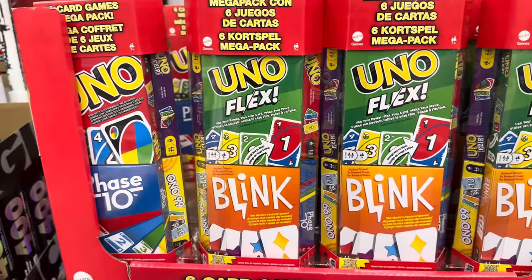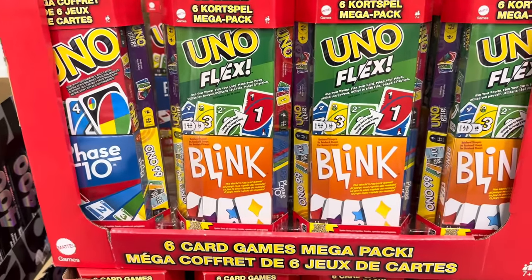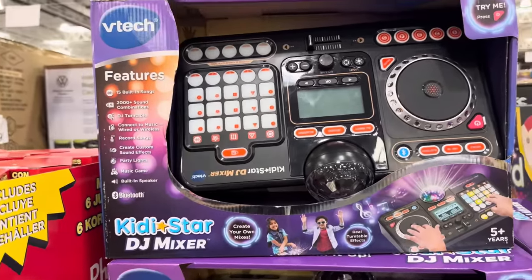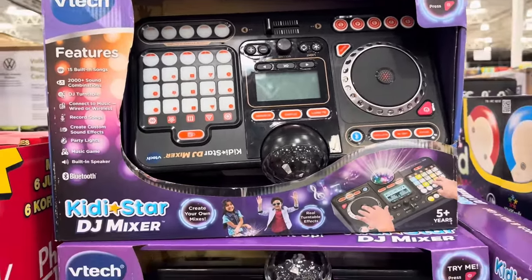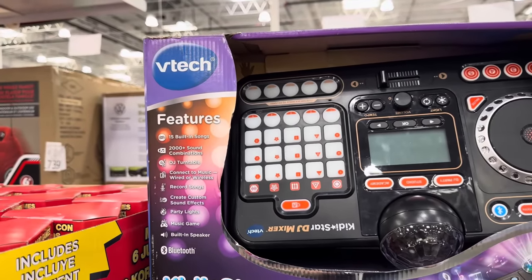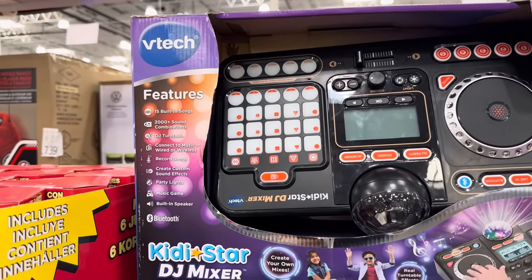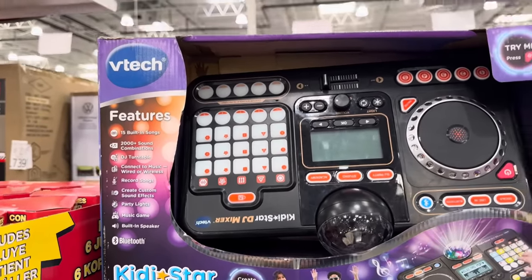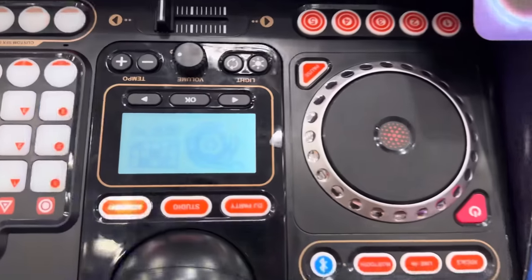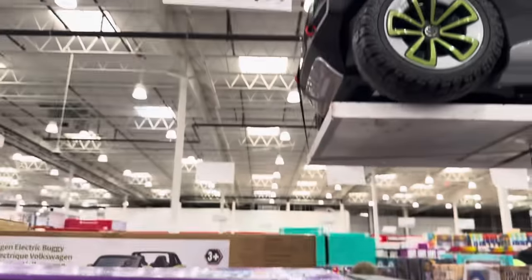If you have a music lover, VTech has a Kiddie Star DJ mixer — create your own mixes, real turntable effects, 15 built-in songs, 2,000-plus sound combinations, connect music wired or wireless, record songs, party lights, music game, and built-in speaker. $39.99. They have started the party!